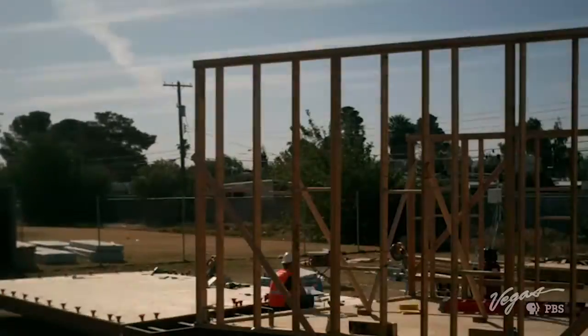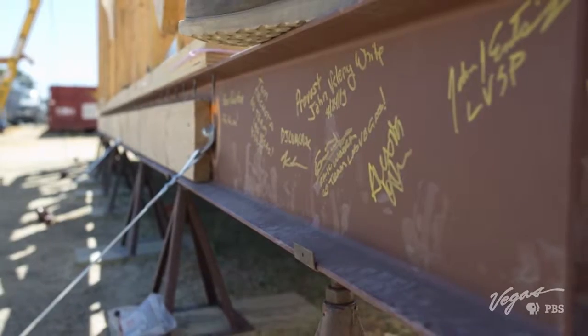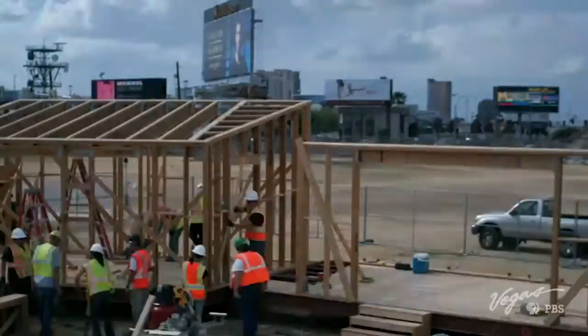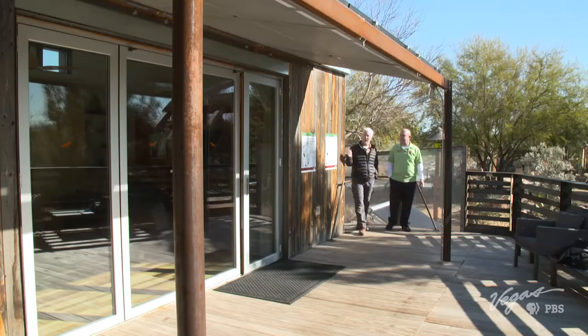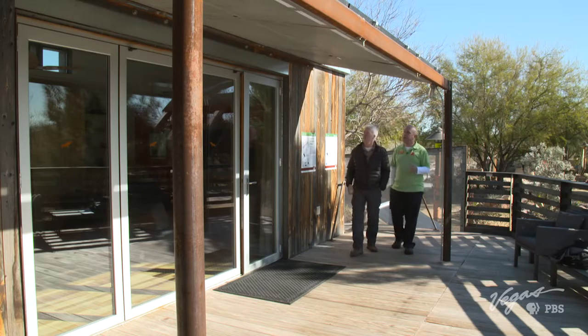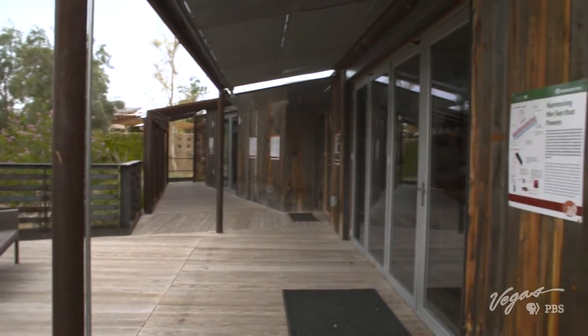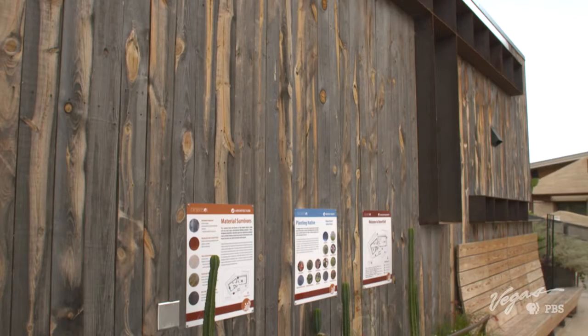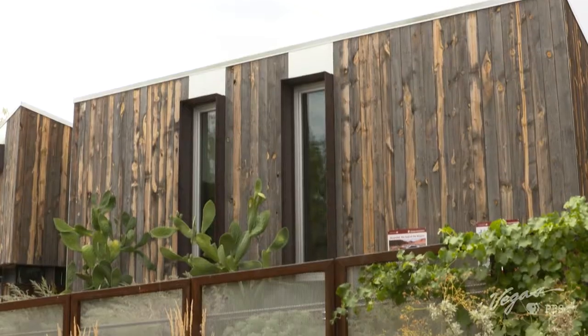More than 60 UNLV students, 20 faculty, and industry consultants designed this home. Students served as general contractors, framers, and engineers. The exterior of the home was made from reclaimed snow fence — basically fence used along the side of the road to catch snow drifts. Over time a rancher might need to replace that, so it was left over, recut, and put on the exterior of the home.